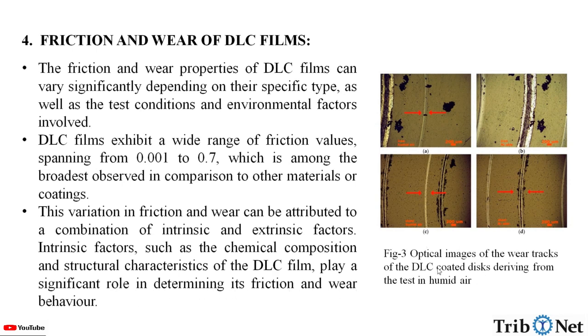Here in this figure, we can see optical images of the wear tracks of the DLC-coated disc, deriving from a test in humid air.